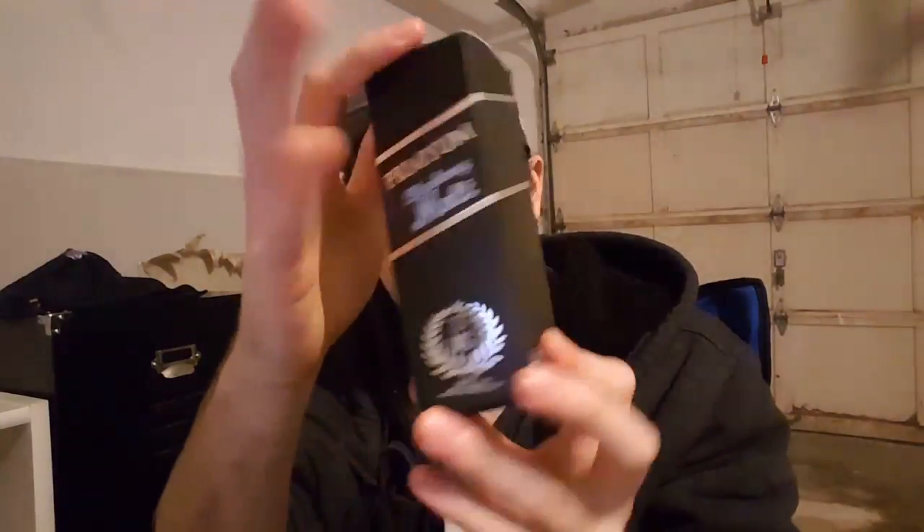You get a nice little box like this. Pick this stuff up over at premiumvapesupply.com. It comes in 120ml glass bottles only, and the nicotine strengths are 0, 3, 6, and 12. The price point is $29.95, and it is a 75/25 VG/PG.